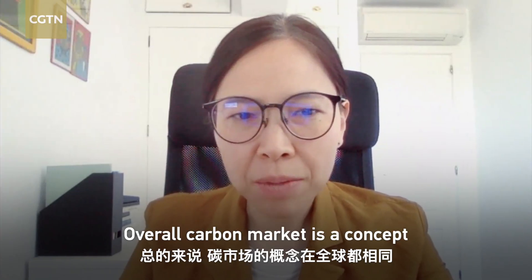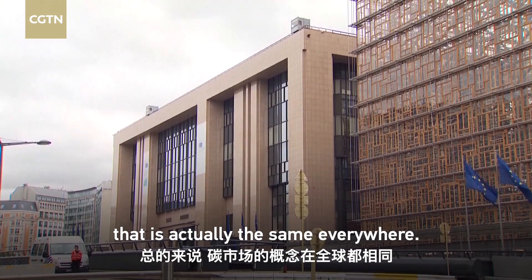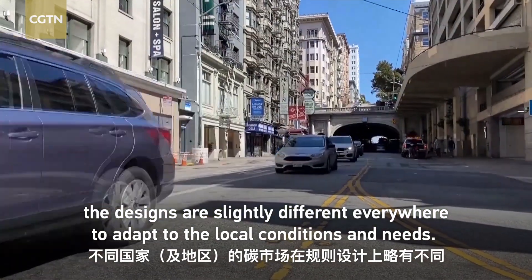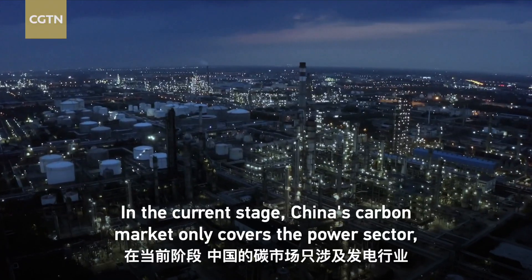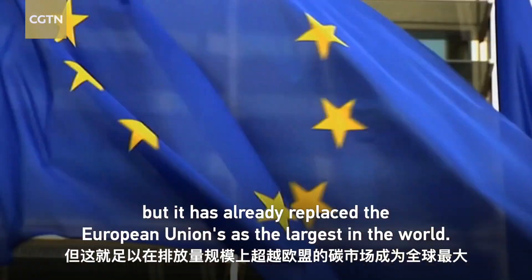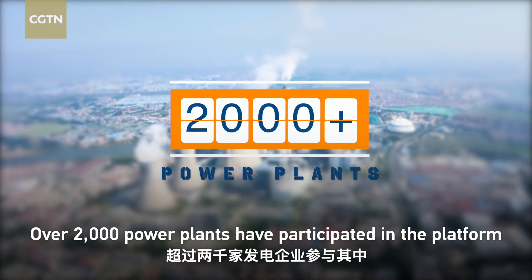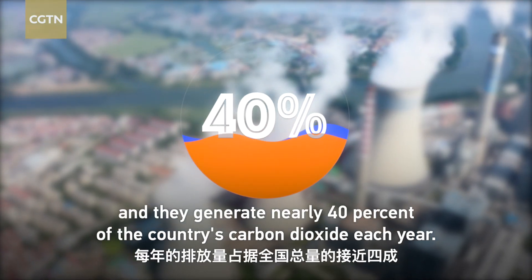Overall, a carbon market is a concept that is actually the same everywhere. However, if you look at the global carbon market in different countries, the designs are slightly different everywhere to adapt to local conditions and needs. In the current stage, China's carbon market only covers the power sector, but it has already replaced the European Union as the largest in the world. Over 2,000 power plants have participated in the platform, and they generate nearly 40% of the country's carbon dioxide each year.